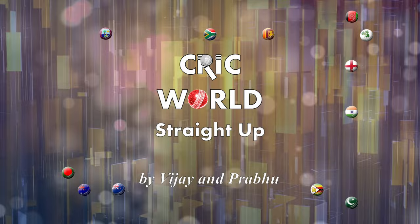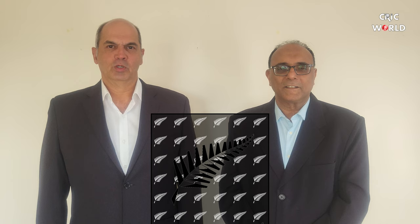Welcome to Crick World Straight Up by Vijay and Prabhu. Hello and welcome back friends. Remember to like, share and subscribe and hit that notification bell so that you don't miss a single video from us. Today we are going to cover the recently concluded series between South Africa and New Zealand, held in Christchurch. It was a two-test series we just finished a couple of days ago.